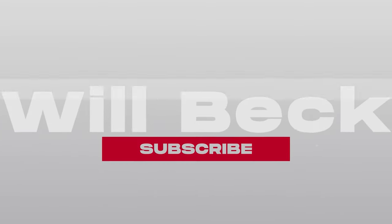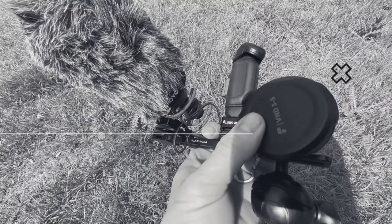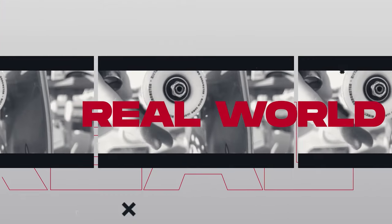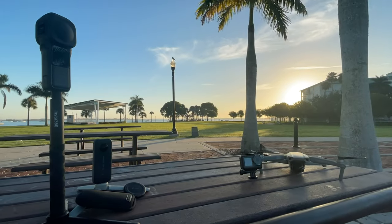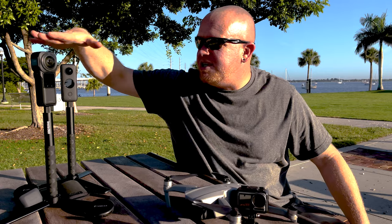Trying to prop the phone up over here to get some sort of cinematic shot of bringing these out. Nothing like an epic sunrise time-lapse.